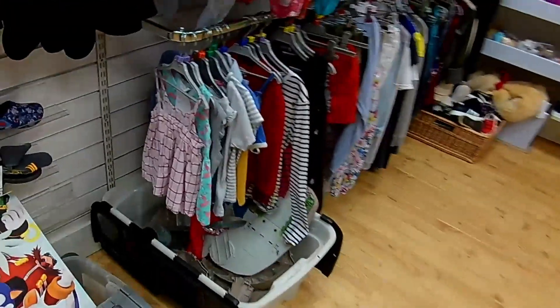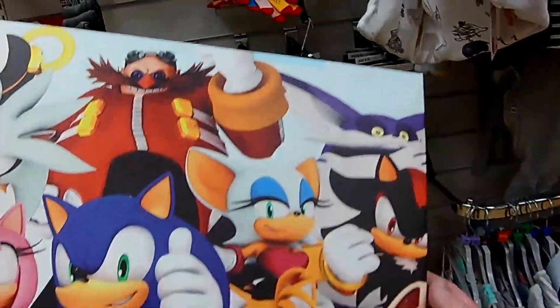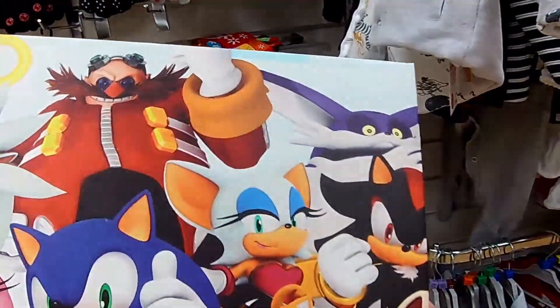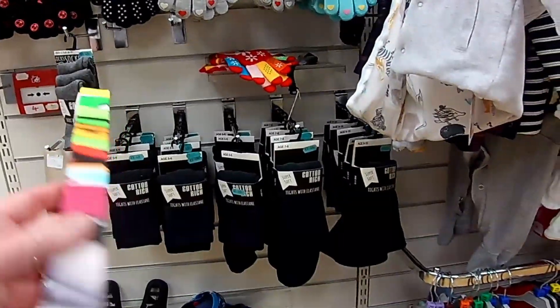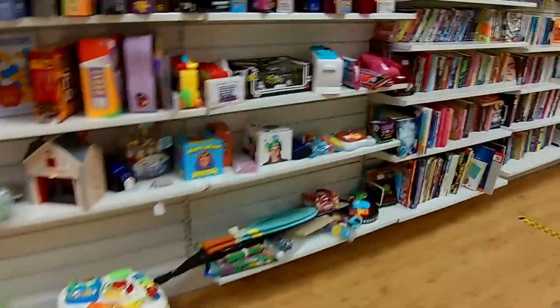Just to add, this is the PDSA. The reason I'm showing this is because when I went to the back, I actually saw this vinyl print. I really, really like the look of it — I love Sonic. But when I went up and asked, they wanted £5 for it, which was just a bit more than I wanted to pay on the day.